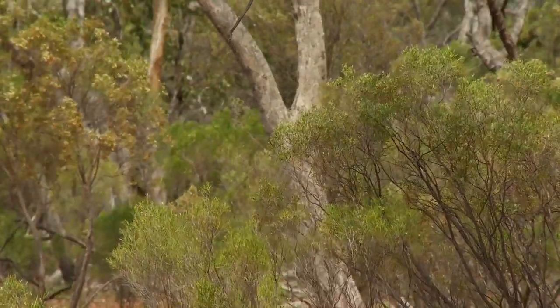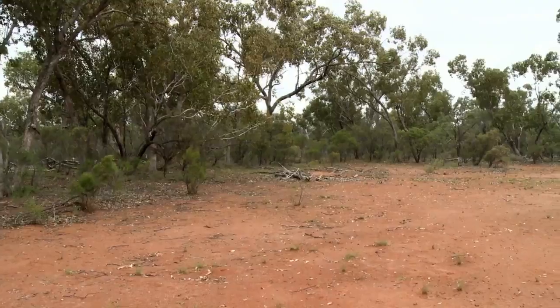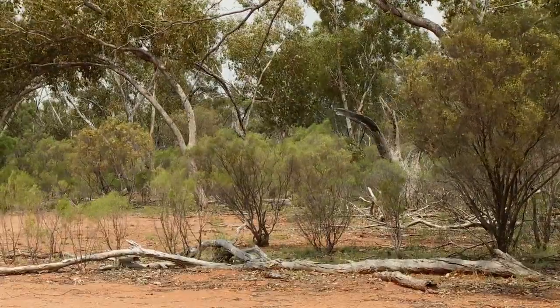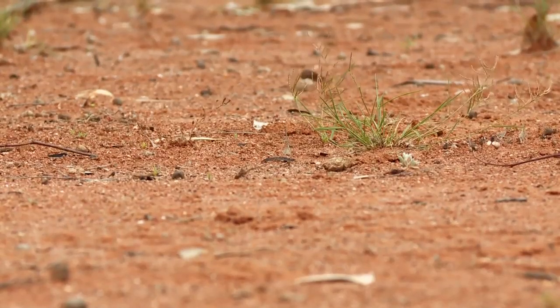One of the problems with invasive native scrub is that when it gets thick, you've got no grasses on the ground at all. So if you do happen to get rain — and quite often you get spasmodic storms — you get an inch of rain and it just washes straight off the ground. It doesn't stay there, it washes away. So while the scrub's there, the ground's bare, everything disappears. If you get any wind about, you've got a dust storm.